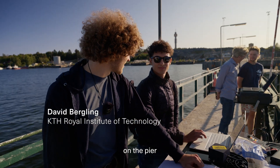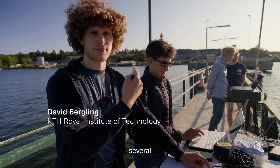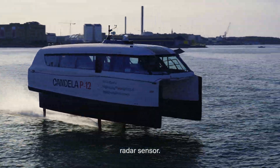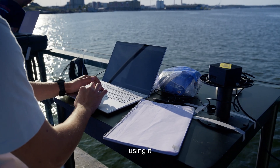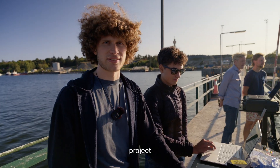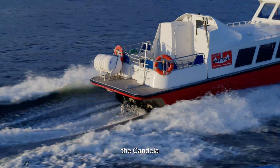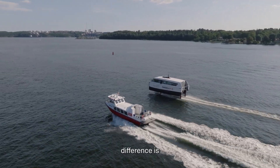Now we're here on the pier and we'll set everything up, log the data, and do several test runs. We've been working on this radar sensor as our master's thesis project at KTH Mechatronics. Now we're using it in this project to measure the wave height in a comparative way between the Candela P-12 ferry and the traditional ferry to see how much the difference is in the wave heights.